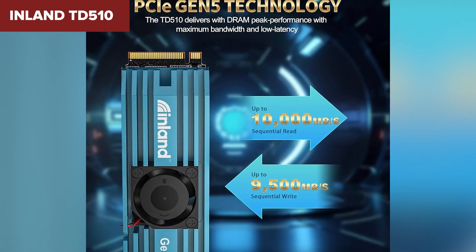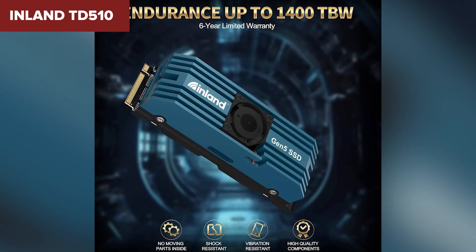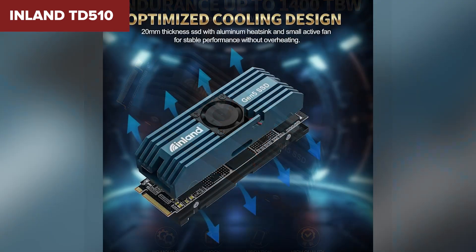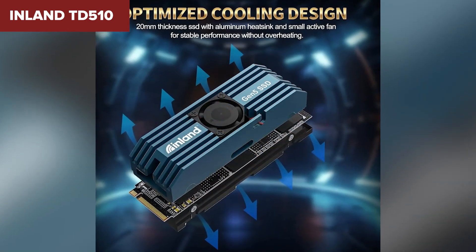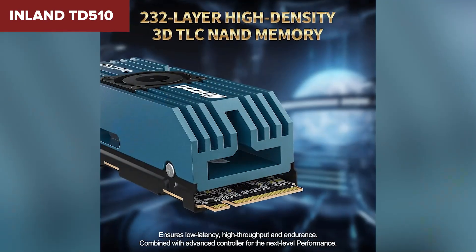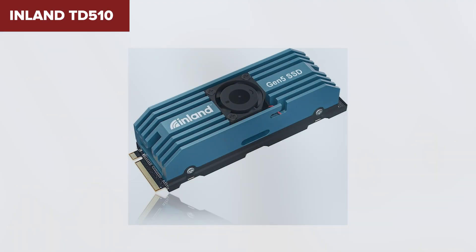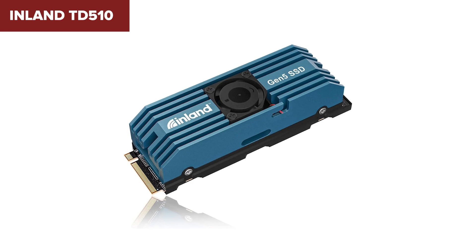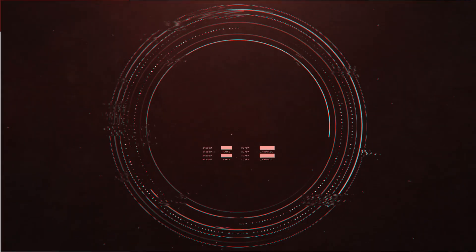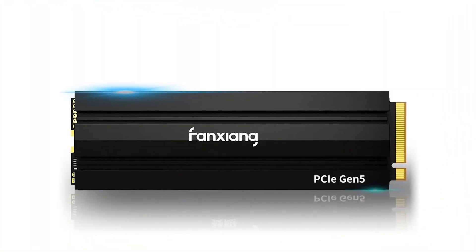The fan cooling system is a double-edged sword — on one hand, it's great for keeping the drive cool under load, but on the other hand it can get a bit noisy. Nobody wants to hear a fan buzzing constantly while gaming or working. If you need large capacity and don't mind a bit of noise, the Inland TD510 is a solid pick. But if you're looking for blazing-fast speeds and a quieter experience, stick around for our next products.